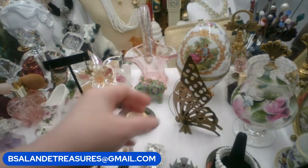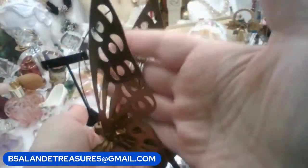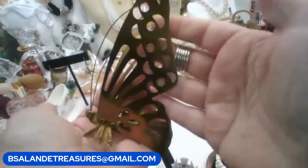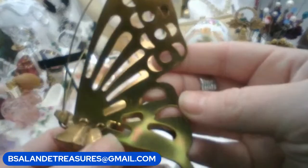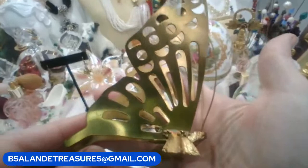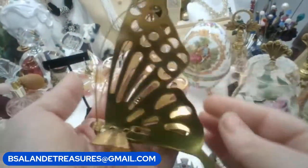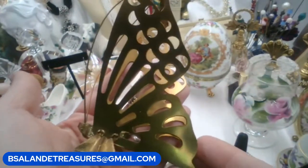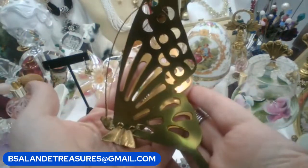For my third I have a vintage brass butterfly — it stands up. You can put your mail in there, or just have it for decor. Really super cool piece — brass butterfly. If you like this one, this is item I and it's a $16 buy-it-now.